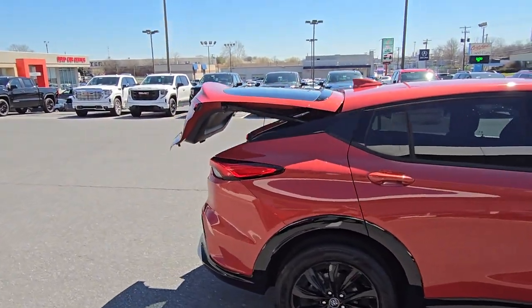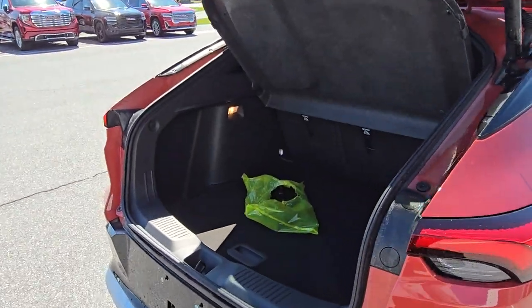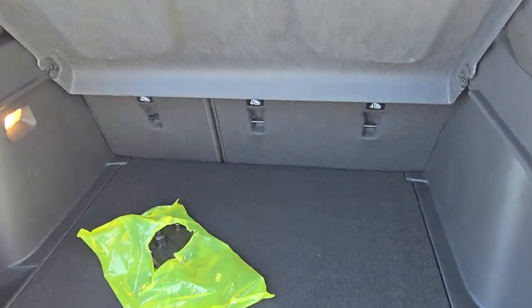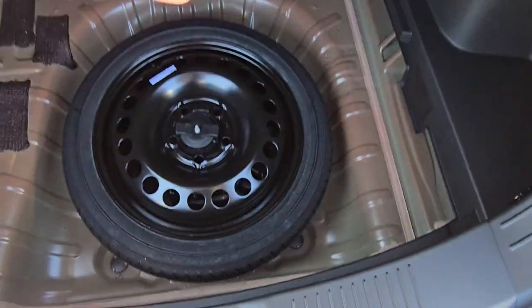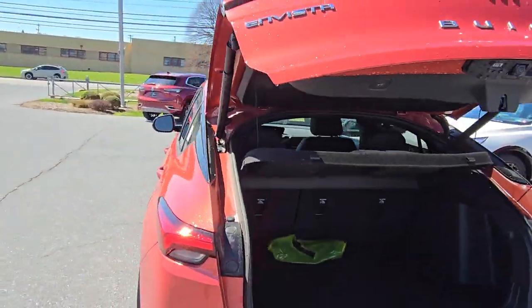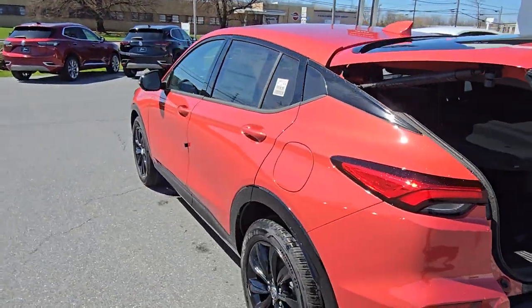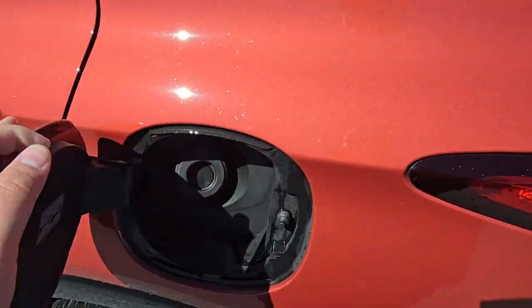This one is equipped with a power rear liftgate. It also has a spare tire underneath, and a capless fuel filler.